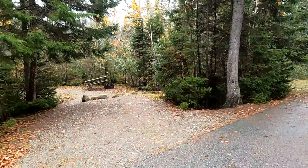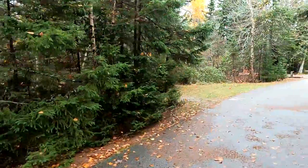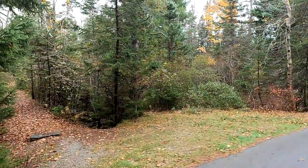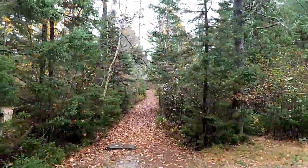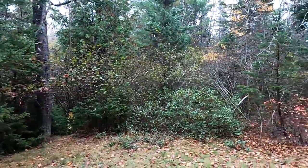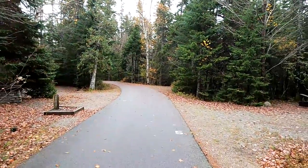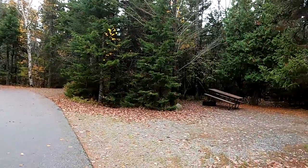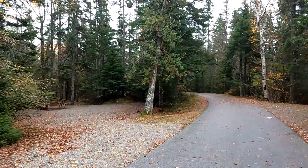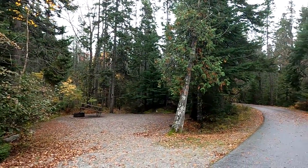Site four here would be hard put to accommodate even a typical class B. Here's one of the paths from this side that goes down to the restroom — you can just see the building over there. During the summer these paths are covered with wood chips, and they're currently completely covered with leaves. Sites five and six are a little bit bigger. Six has got plenty of room; you could back a small trailer in there, although it might be a bit of a challenge to back it around that cedar tree.